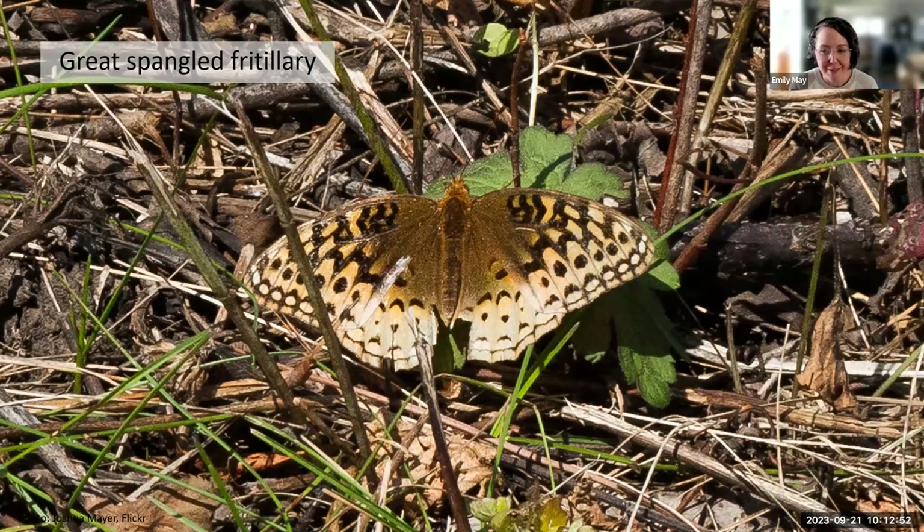The great spangled fritillary butterfly spends the winter as a newly hatched caterpillar hidden in leaf litter. The mother lays eggs near or at the base of violets in the fall. The caterpillar emerges from its egg but doesn't eat the violets until the next spring — it spends the winter as a caterpillar, and as violet leaves emerge in spring, it starts to eat and grow. The great spangled fritillary's secret weapon for survival is extreme secrecy — it hides in fallen leaves during the day and feeds only at night.